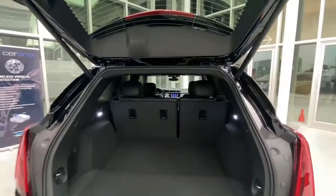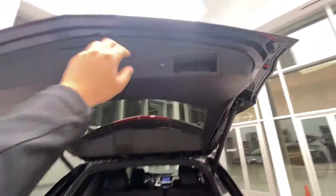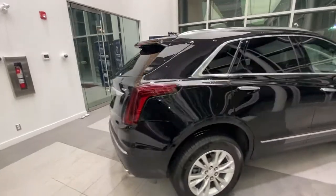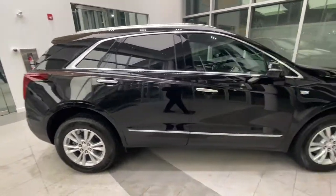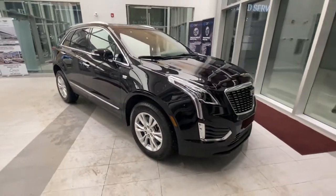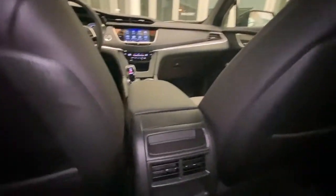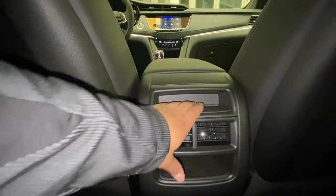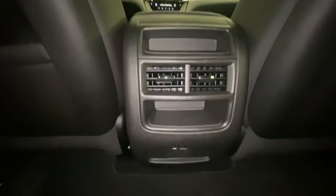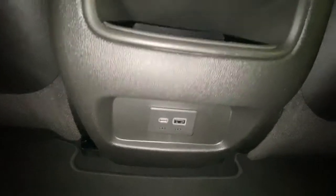Plenty of cargo space. Taking a look from the rear seat, we have a little cubby here along with our AC vents. Another cubby down below, and below those cubbies we have another USB and USB-C charging port. We have mats included with the vehicle.